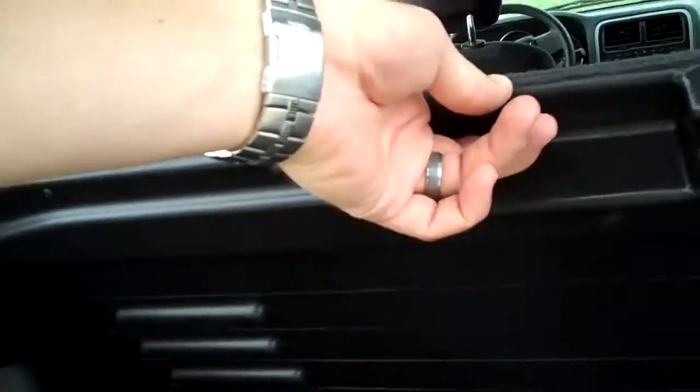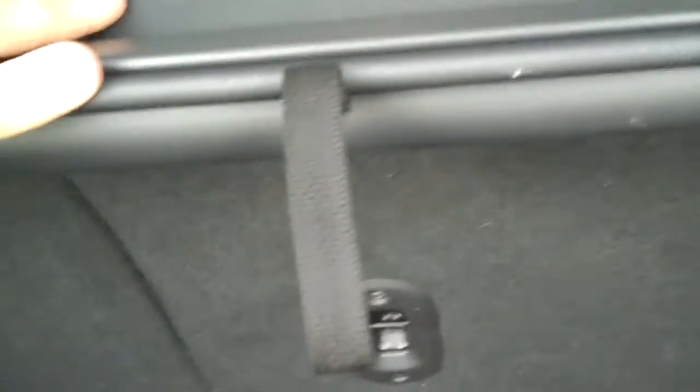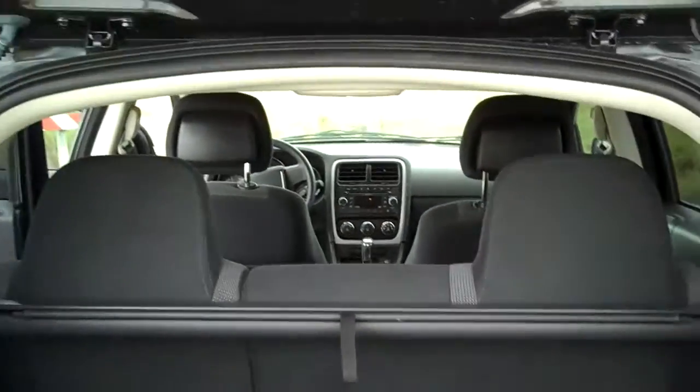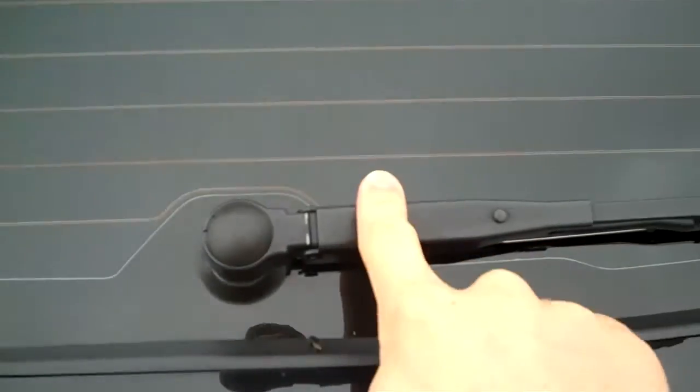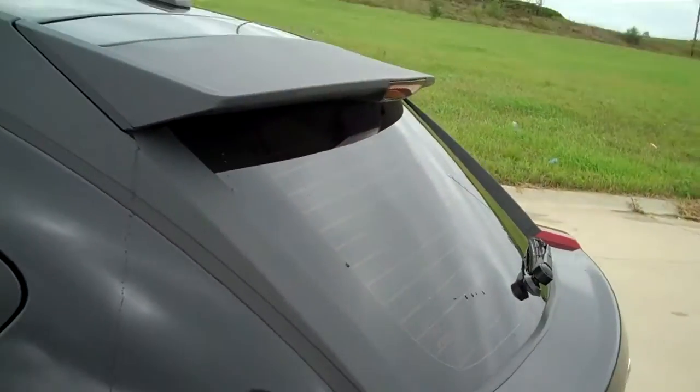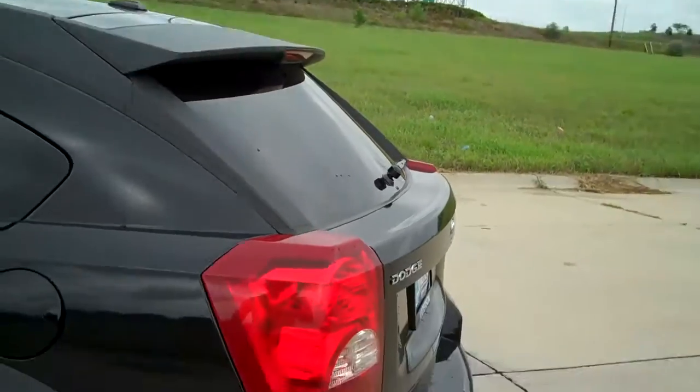We also have a cargo net that comes out. You can actually flip this over — there's a plastic part on the bottom, so if you have something wet you can flip it to the plastic side, or if you have dry stuff you can just leave it on the carpet side. They also have a light right up here that will light what's back here for you. You also have a third windshield wiper back here, heating elements in the glass, a nice high third brake light, and then a sporty spoiler putting the icing on the cake back there.